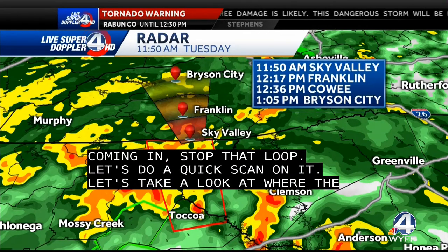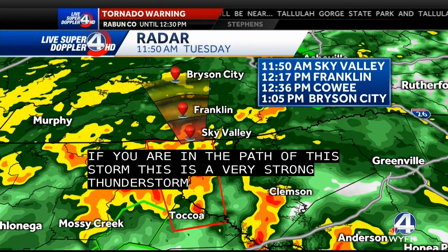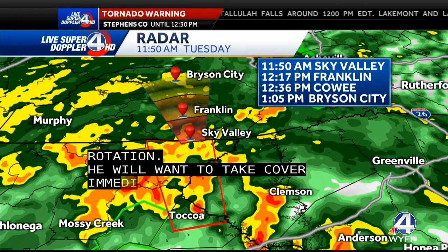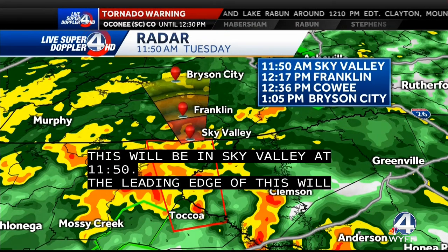If you are in the path of this storm, this is a very strong thunderstorm with possible rotation. You want to take cover immediately. Treat this as if it is a tornado warning. It'll be in Sky Valley at 11:50 — that's basically right now. So the leading edge of this is in Sky Valley, with some of the stronger winds just behind that about three or four minutes away.